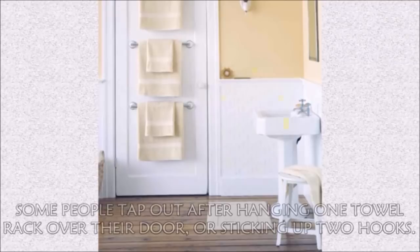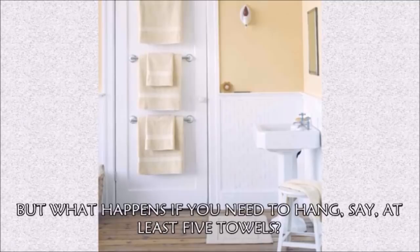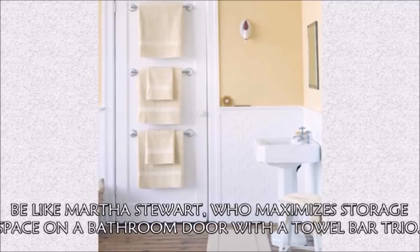Hack 20: Some people tap out after hanging one towel rack over their door or sticking up two hooks, but what happens if you need to hang at least five towels? Be like Martha Stewart, who maximizes storage space on a bathroom door with a towel bar trio.